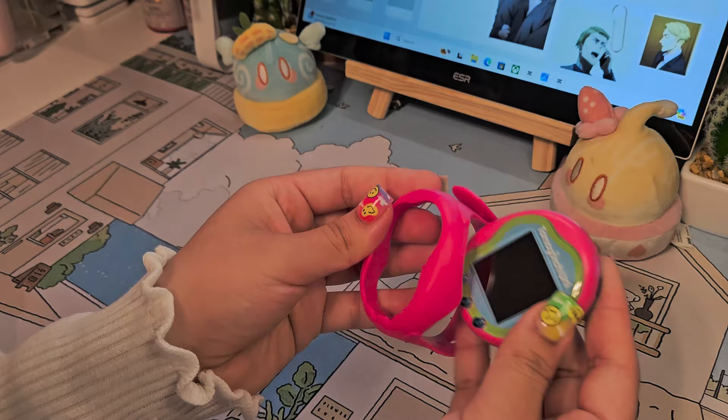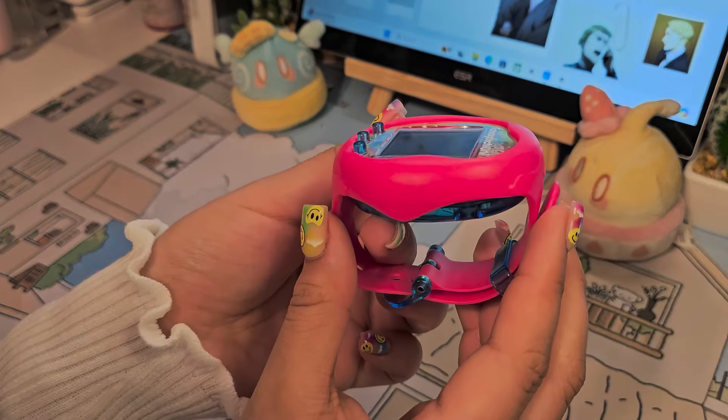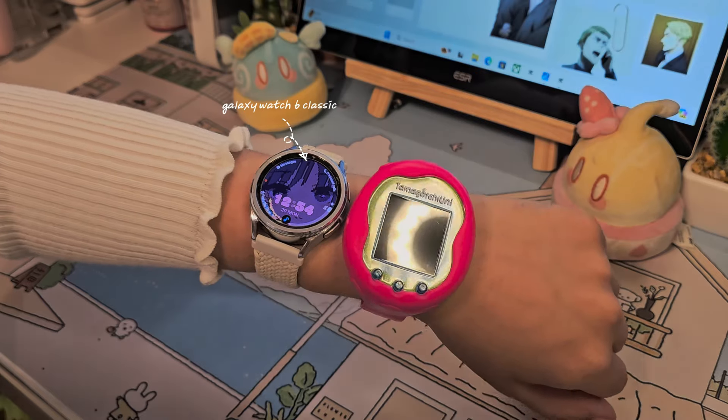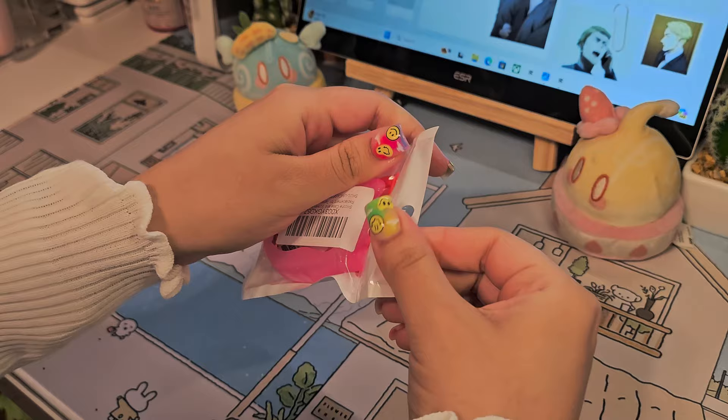It's kind of a chunky gadget if you wear it as a watch, but honestly, I don't think a lot of Uni owners are wearing them as a watch anyway, because it's not necessarily comfortable and it's kind of hard to play certain mini games. I bought a few accessories from Amazon and AliExpress.